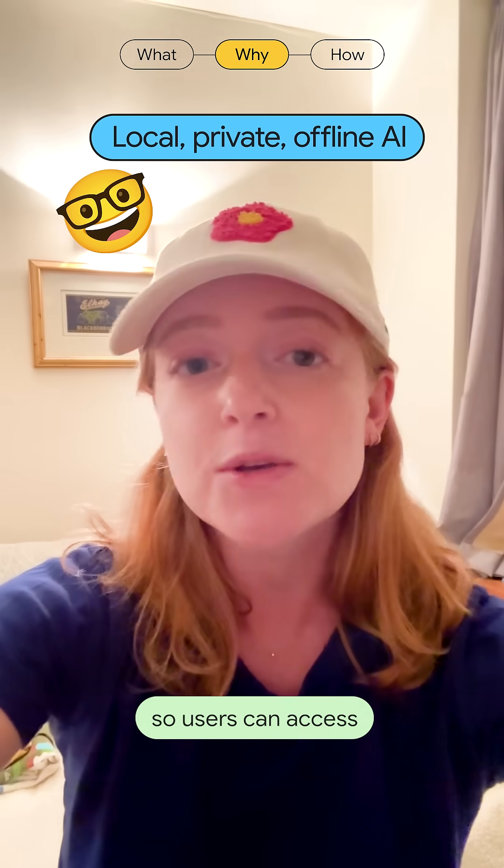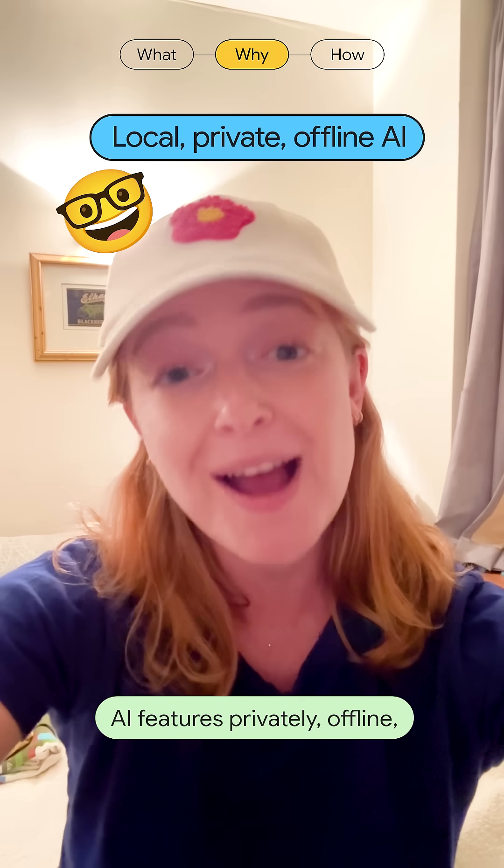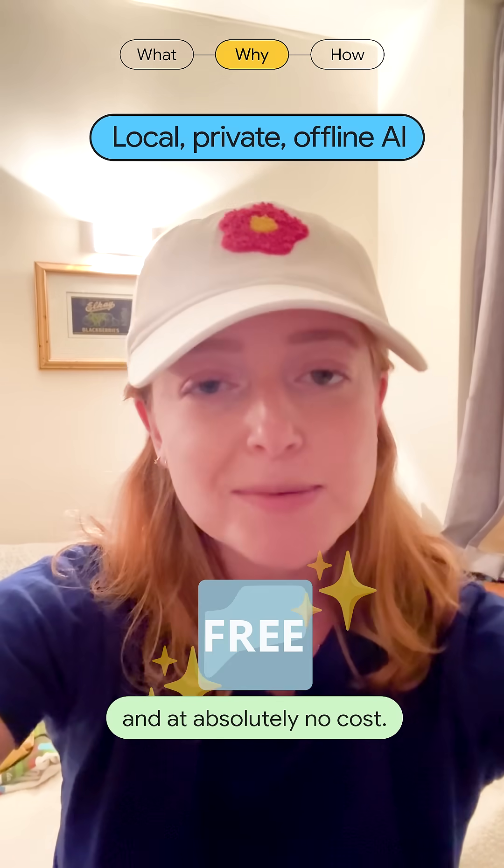These APIs work locally, so users can access AI features privately, offline, and at absolutely no cost.